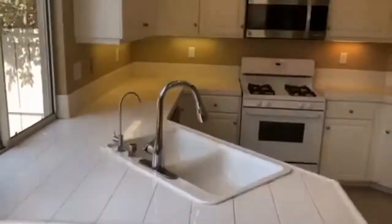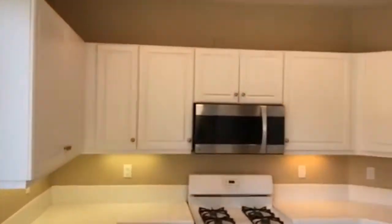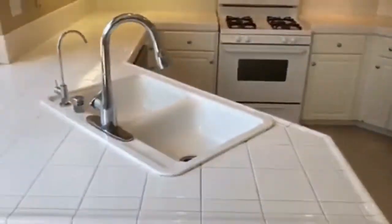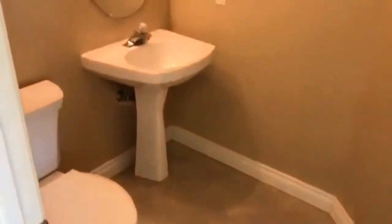Beautiful, nice clean kitchen — nice and upgraded for the most part. Here off of the kitchen downstairs is our half bath.